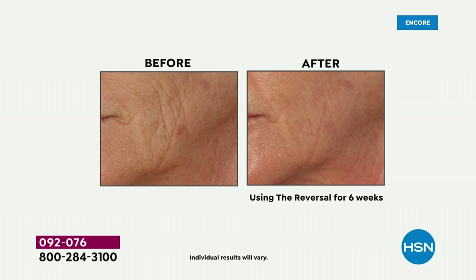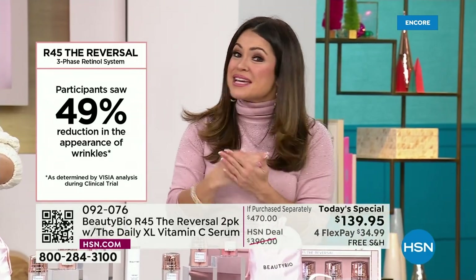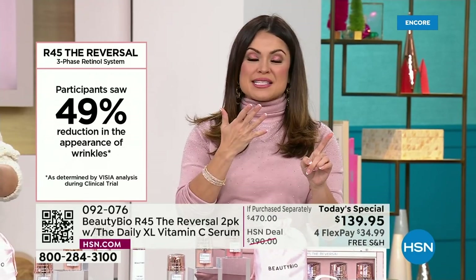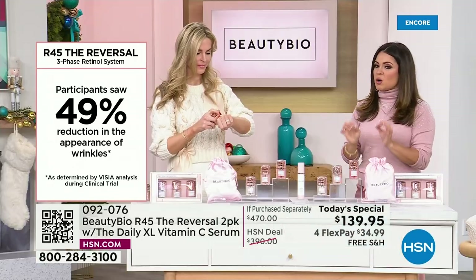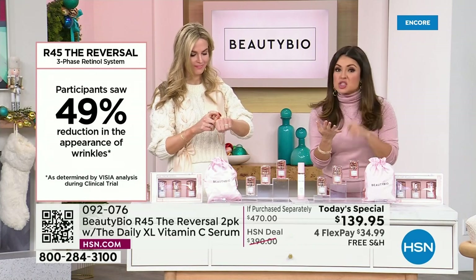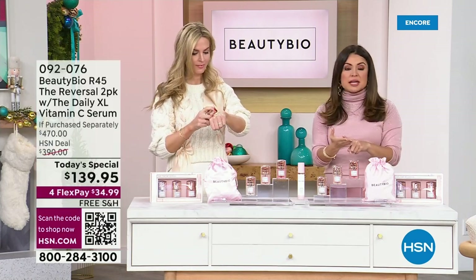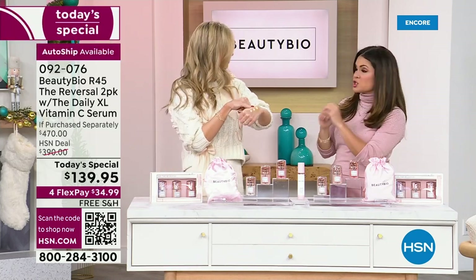Clinically shown to reduce the appearance of wrinkles by 49% — that's basically half of the lines and wrinkles on your face. With a 60-day return policy, you can look in the mirror 45 days later and see a reduction by 49%. And it's not just lines and wrinkles — it's pores, texture, discoloration, legitimately all the signs of aging. That's why the reviews are just out of this world.